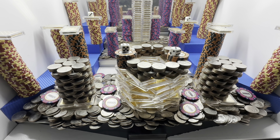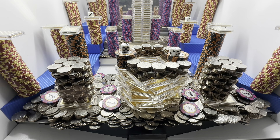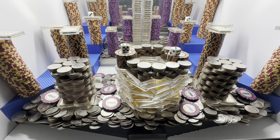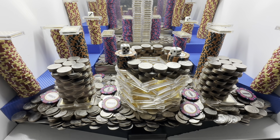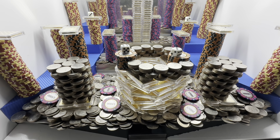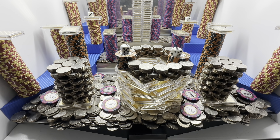Hey everybody, welcome back to the coin pusher. Today we're doing a hundred thousand dollar buy-in that only gave us one quarter. We set it way back there in the back, it's working its way down. Three quarters made it to the lower shelf — got a bunch of quarters now. Goodness, hopefully this will get us going.